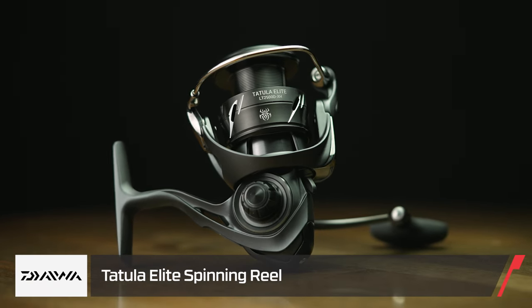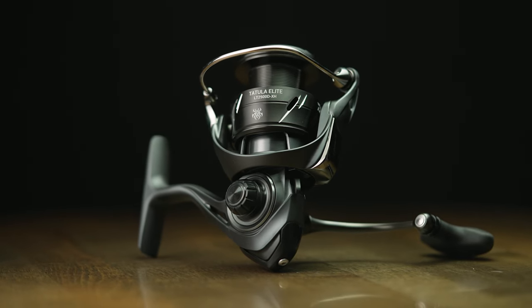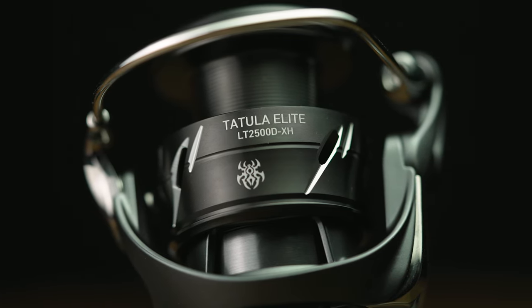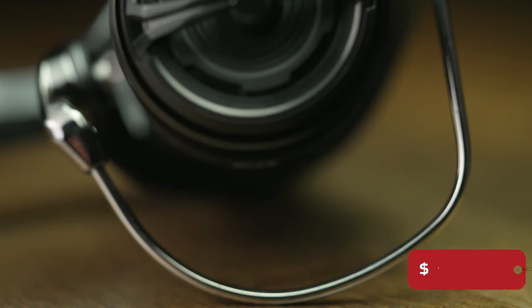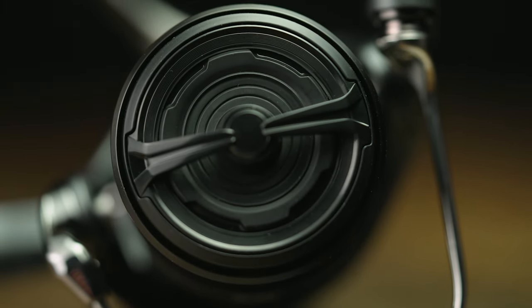Next, by Daiwa, we got the Tatula Elite Spinning Reel. This is lighter than any other Tatula spinning reel they make — light and tough. The material is very solid but super light, which makes for all-day fishing with very little to zero fatigue. Super smooth drag. You see a lot of guys throwing spinning gear right now, so if you're going to throw spinning gear all day, you want the lightest setup possible with the smoothest drag and the ability to get those fish to the boat. Look no further than the Tatula Elite Series.